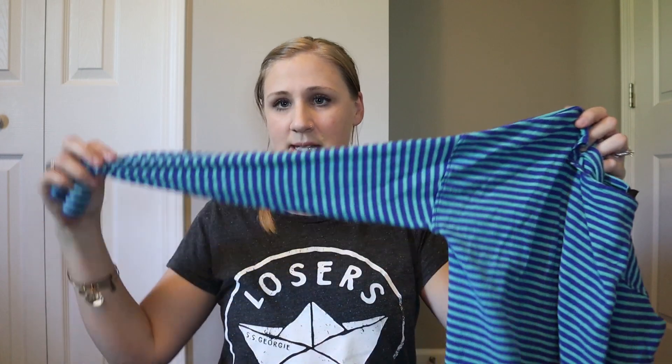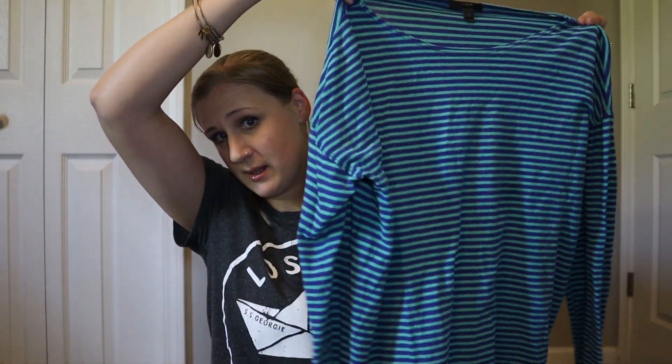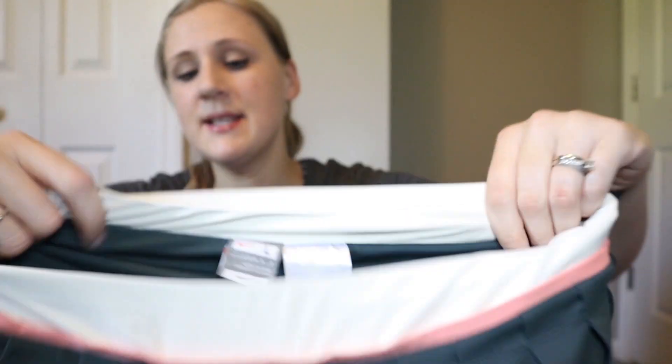Next is a blue and green striped light knit cotton sweater-type piece — it feels kind of knit and it is a J.Crew petite size medium. Very nice basic, and with fall coming our way it's quite appropriate. Next up is a Nike tennis skirt, size large.